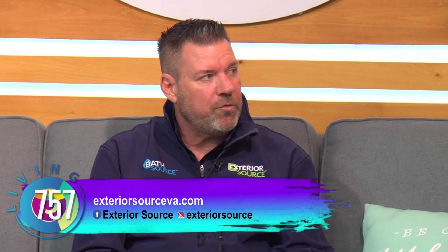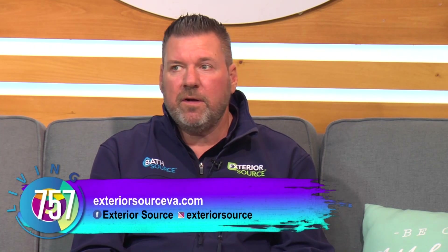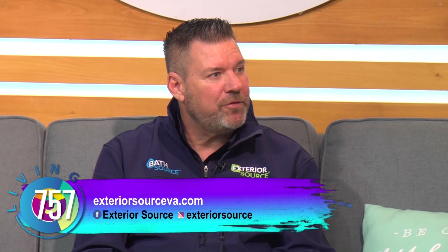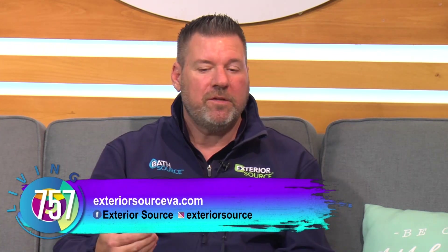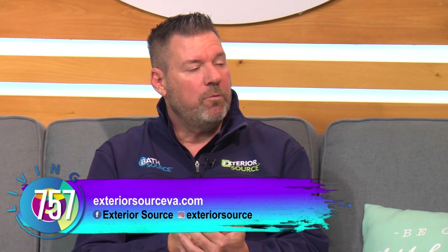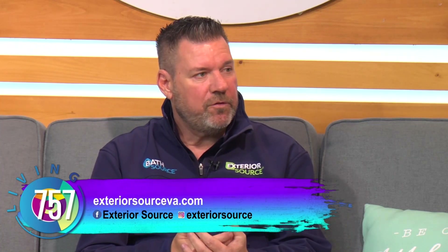You guys have a big event coming up. It's happening on February 24th and 25th. The Hampton Roads Home Show is coming up — it's across the water. We will be there talking about all the products that we offer, because we're a complete exterior remodeling company. We do everything else as well.